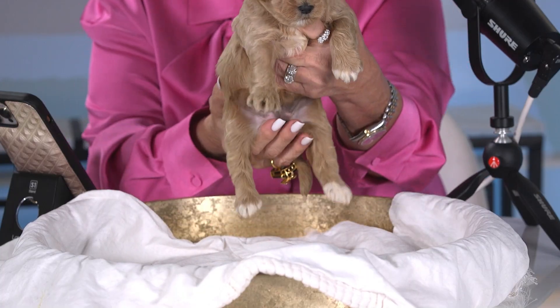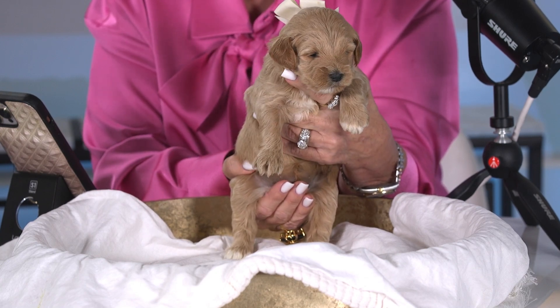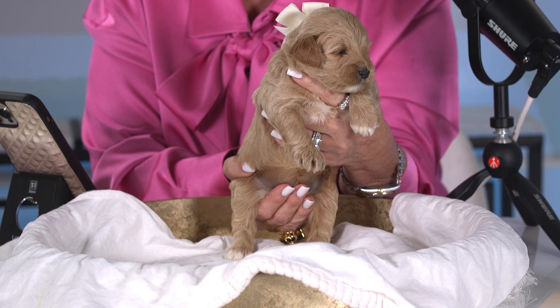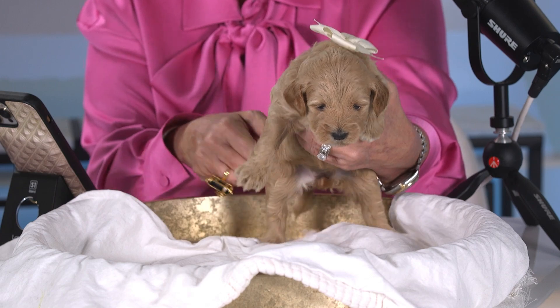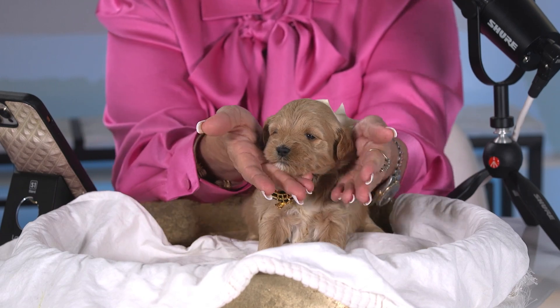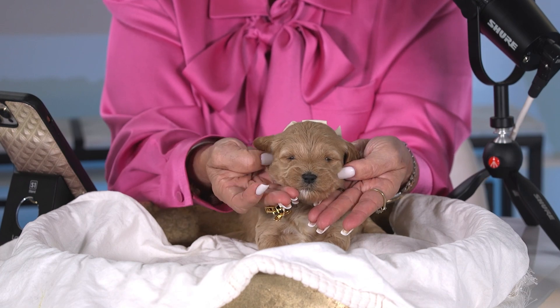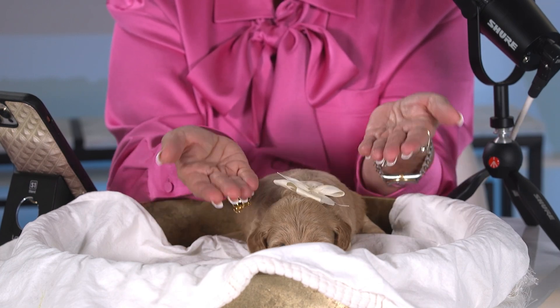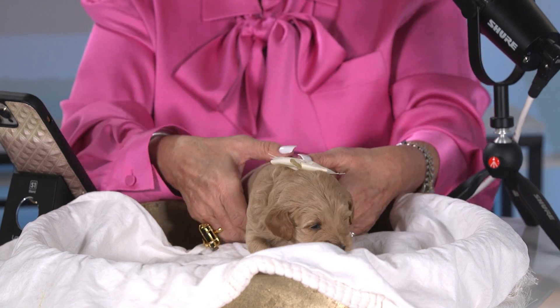Last but not least, this is white tag girl. If you're watching and you have your dogs with you, they might be hearing these babies cry! Let's take a look at her cute little face — isn't she adorable? Look at those little ears, I love those little ears. She's got the prettiest loose wavy coat — absolutely gorgeous.